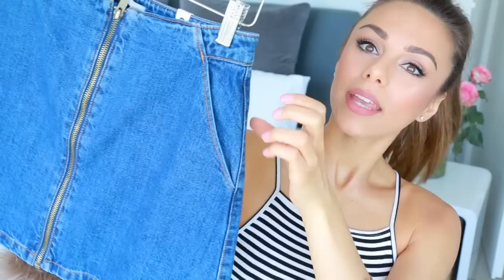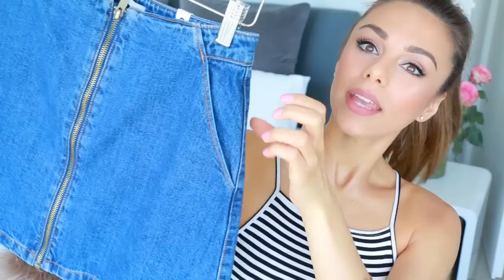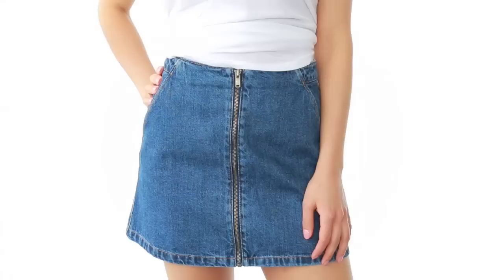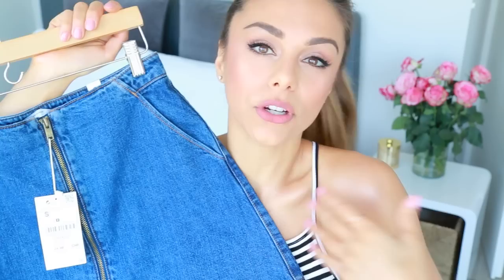This is a denim skirt and it has a gold zipper down the front of it. It also has little pockets on the side and it sits at the waist. I thought this was so cute — it's such a great basic staple to have for spring and summer. You could dress it up or dress it down. It also has this 80s/90s vibe to it. For nighttime you could wear it with a pair of heels, and during the day with sneakers or ballet flats. Very versatile.